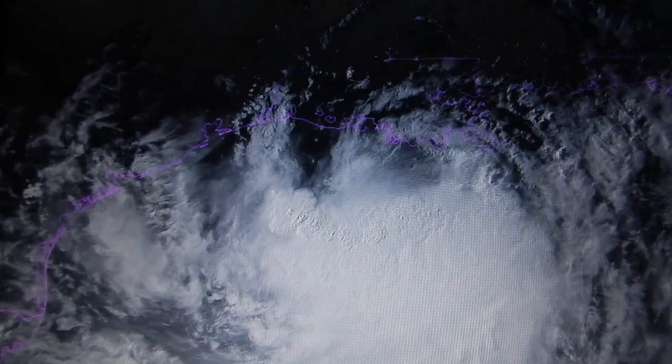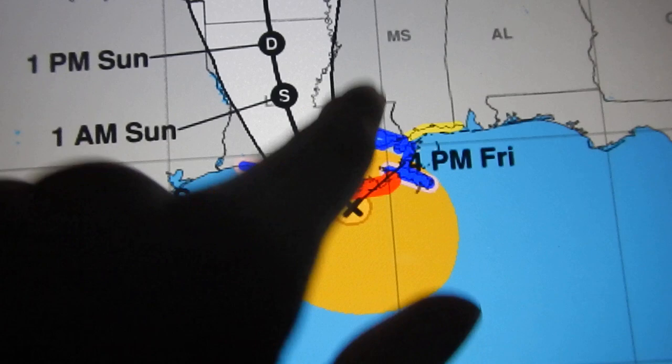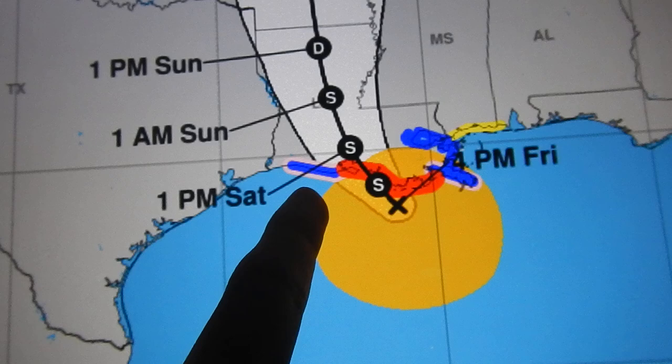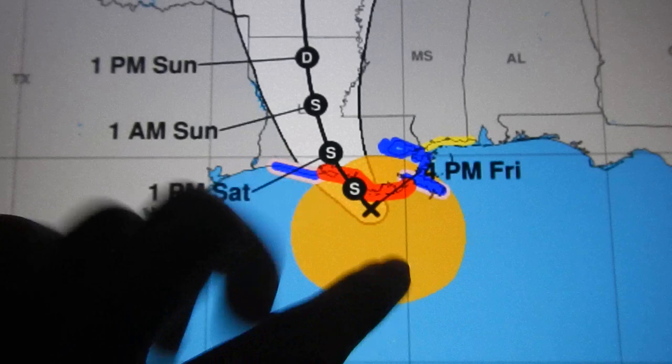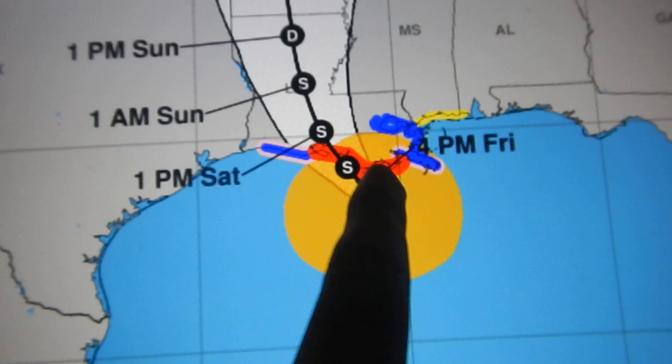Moving on to Barry itself, this is the 4 p.m. National Hurricane Center advisory cone — the three-day advisory cone for the system. You can see hurricane warnings in effect for Louisiana, along with tropical storm warnings for Louisiana, a tropical storm watch for Mississippi, and hurricane watches in effect for western and eastern portions of Louisiana. This is the wind field of 39 mile-per-hour winds or greater associated with Barry, and it's pretty wide, already over southern Louisiana.